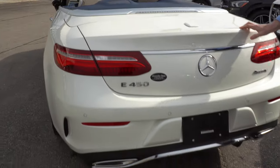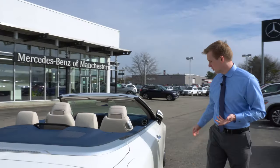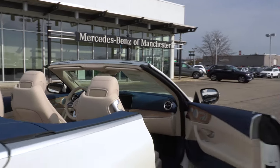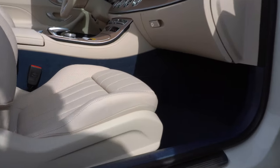Closing the trunk, we'll move around to the passenger side of the vehicle where I'll open up the passenger door to show you the absolutely beautiful macchiato beige on Yacht Blue leather interior.